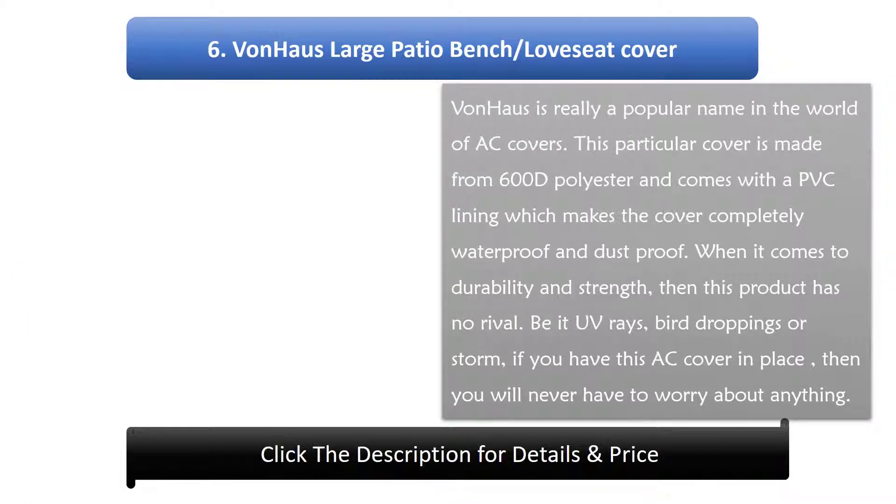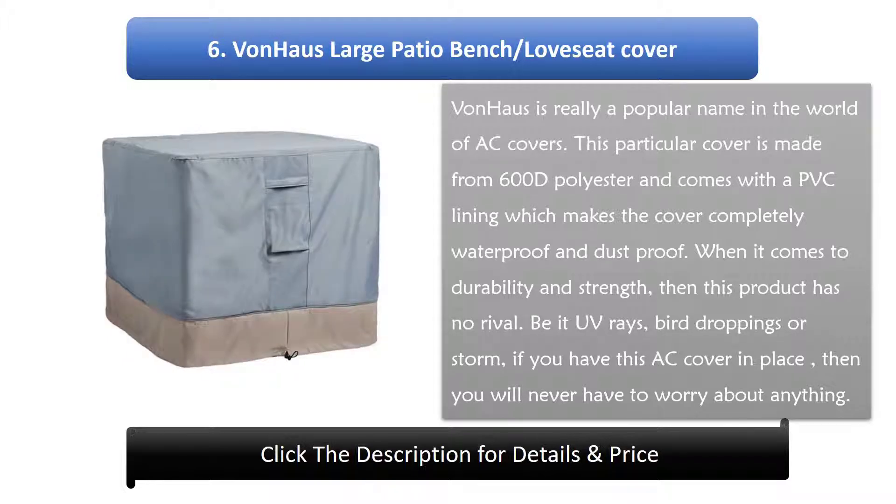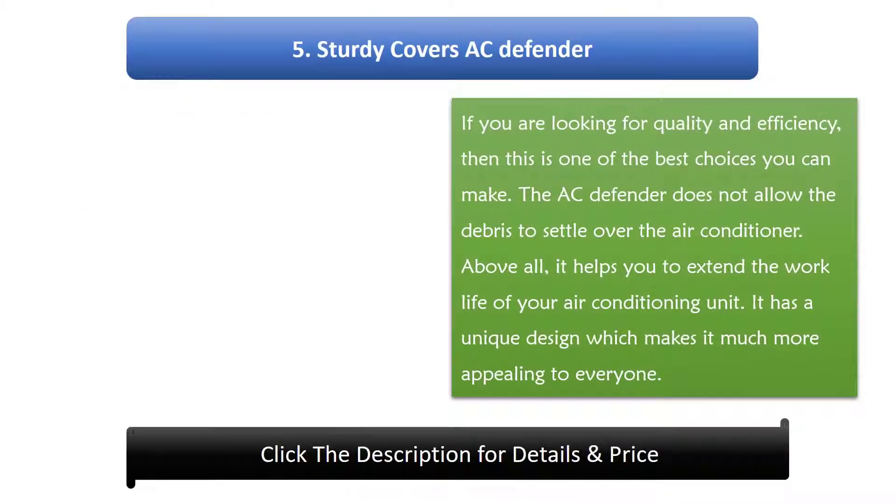Number 6: One House Large Patio AC Cover. Von House is a popular name in the world of AC covers. This particular cover is made from 600D polyester and comes with a PVC lining, making it completely waterproof and dustproof. When it comes to durability and strength, this product has no rival — be it UV rays, bird droppings, or storms. With this AC cover in place, you will never have to worry.